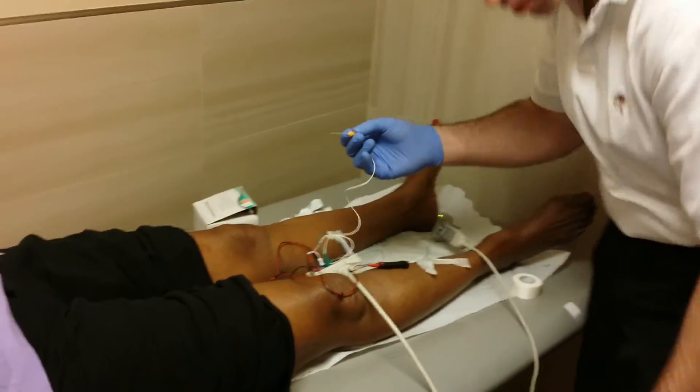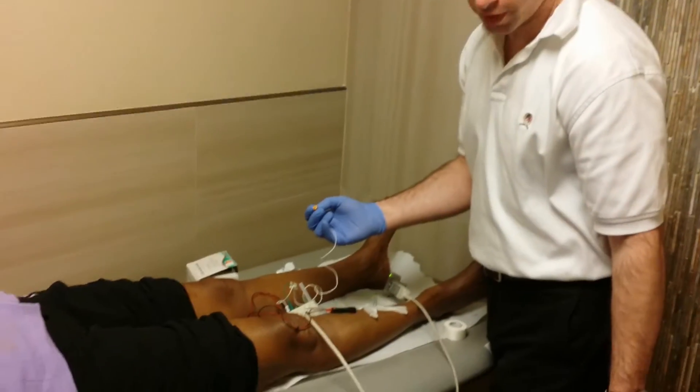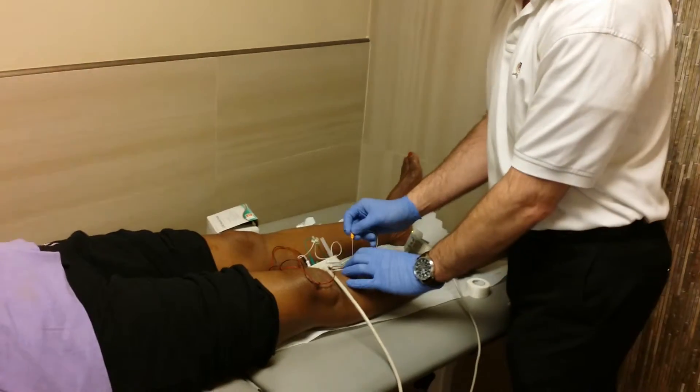And the patient — we clean the area with alcohol, and then we stick it into the muscle, like this.